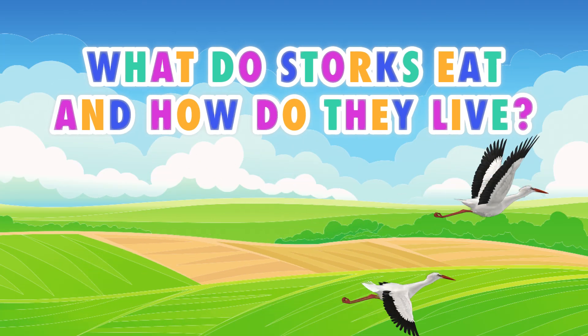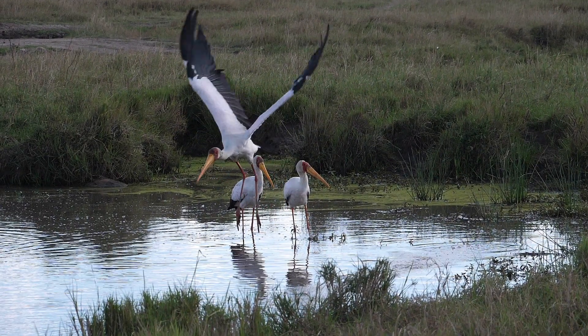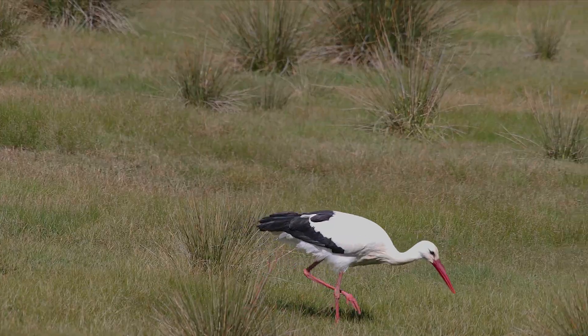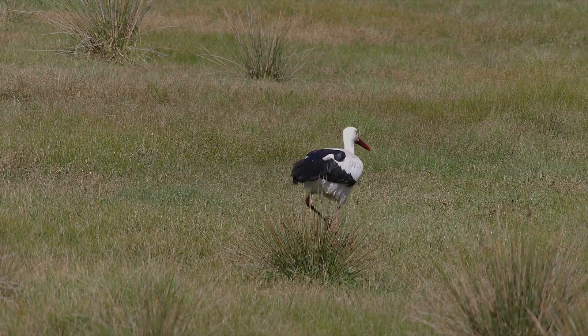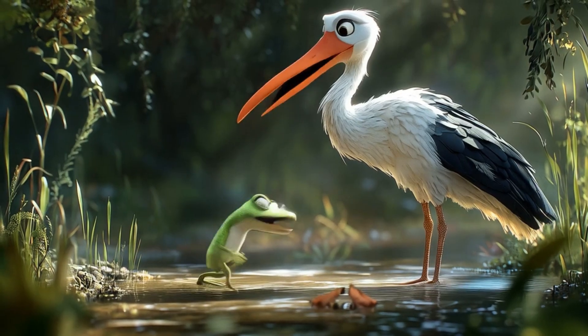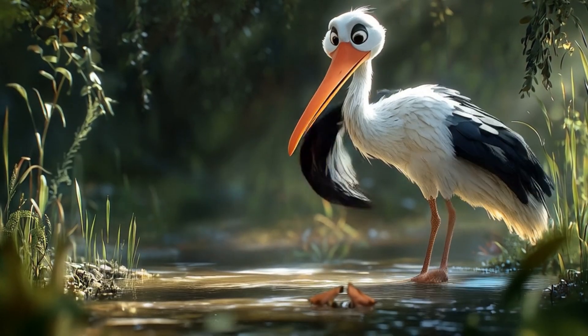What do storks eat and how do they live? Storks are carnivorous birds. They forage in wet meadows, fields, and near ditches. Their favorite food includes insects, fish, mice, small birds, snakes, and moles. Contrary to what many fairy tales say, frogs are not their favorite treat.